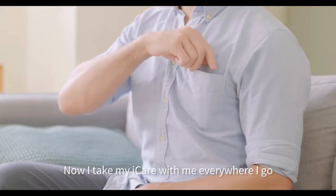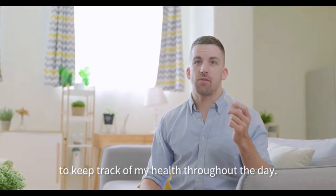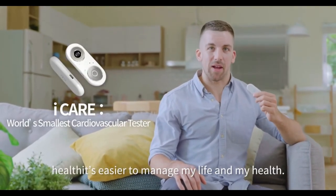Now I take my Eye Care with me everywhere I go to keep track of my health throughout the day. Thanks to Eye Care, it's easier to manage my life and my health.